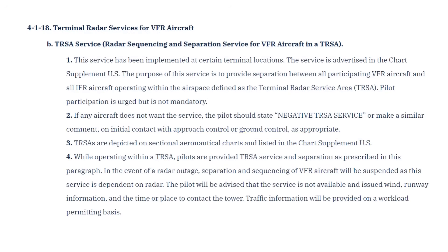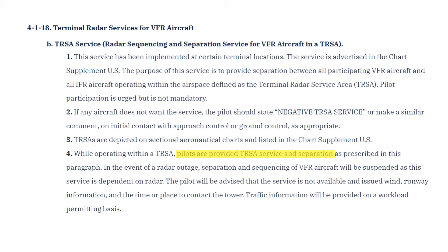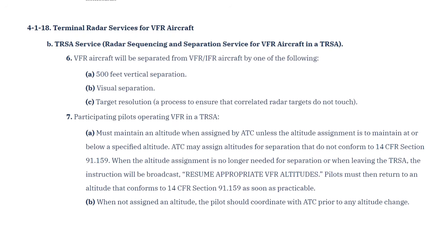Chapter 4 of the AIM details some air traffic control information for TURSAs. Much like flight following, participating in the TURSA gets us traffic separation from IFR traffic and other participating VFR traffic, and workload-permitting traffic advisories. ATC won't be able to provide separation services for VFR aircraft flying through the TURSA and not participating. Again, participation is voluntary, but once in the system, we have to comply with ATC instructions, such as assigned altitudes.